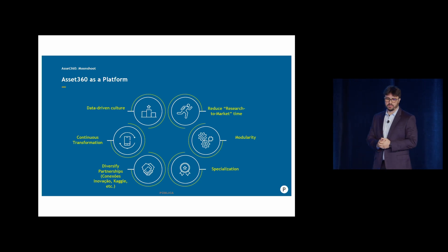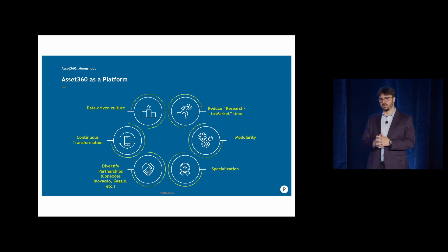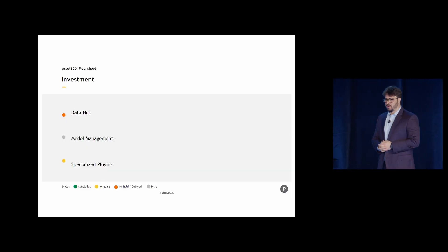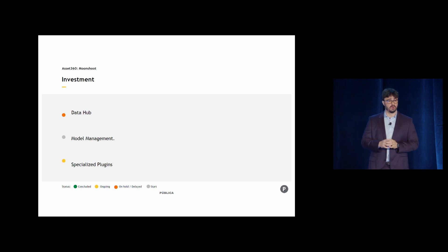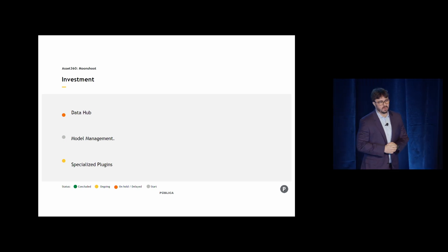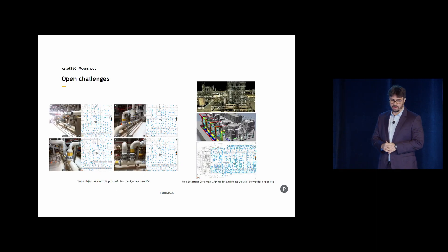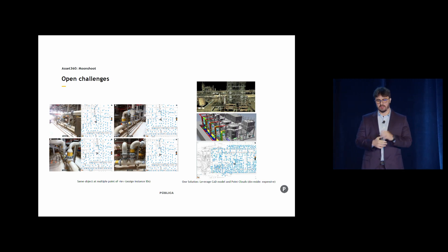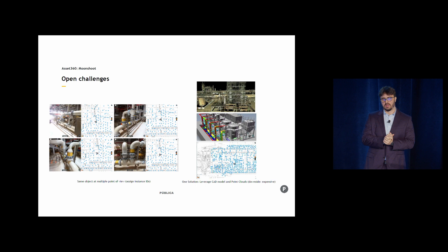We want to reduce the research time to market. We want modularity and we're looking for very specialized startups as well as strong research labs. Right now we're looking for a data hub solution — we've started already. We're looking for model management and specialized plugins — startups that could solve very specific problems that we have. We have a whole bunch of open challenges to solve and a large investment base to explore with startups.